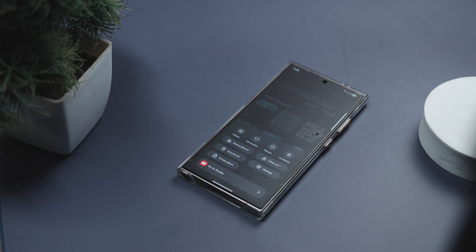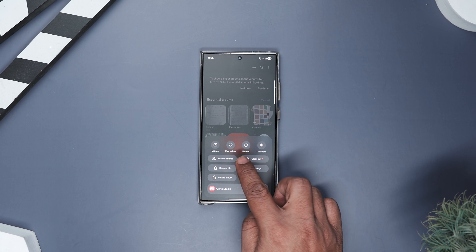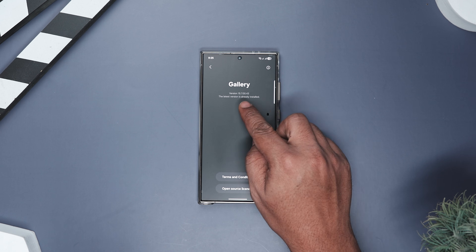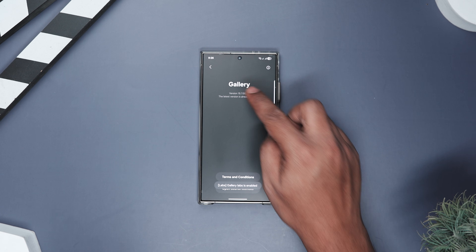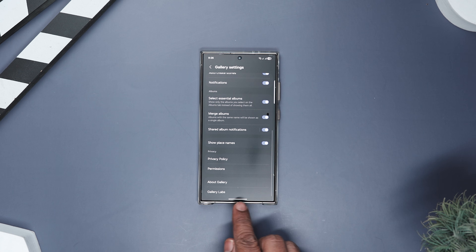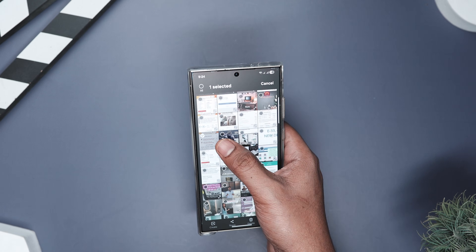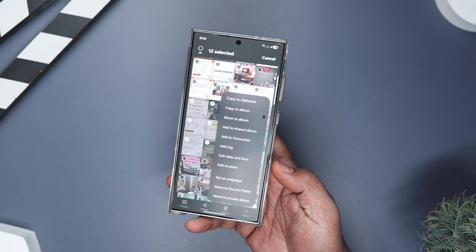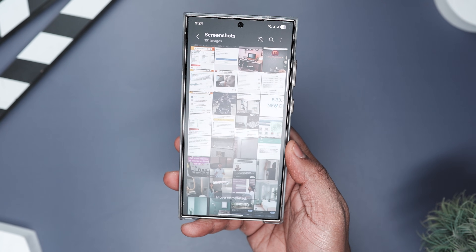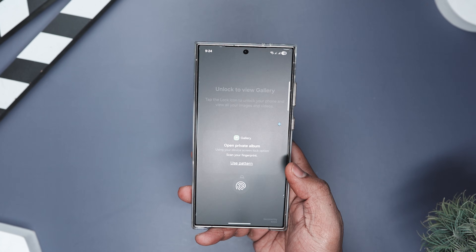No awkward scrolling, no panic, no snatching your phone back mid-swipe. To enable this, open Gallery, then Menu, then Settings. Scroll down to tap 'About Gallery,' then keep tapping the version number until Gallery Labs unlocks. Go back to Gallery Labs and enable Private Album. Close Gallery and open it again — you'll now see the Private Album in the menu. To use it, just pick any photo or video, tap More, then Move to Private Album. You unlock it with your fingerprint or PIN, and anything inside stays completely hidden from your regular gallery.